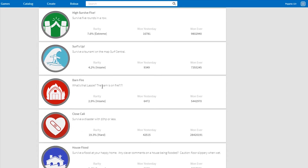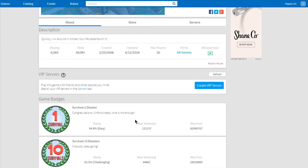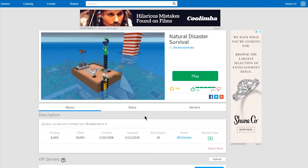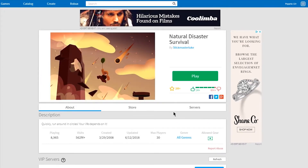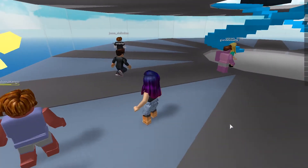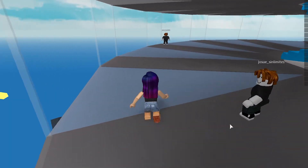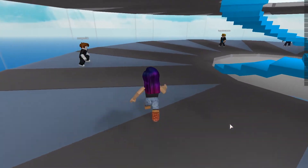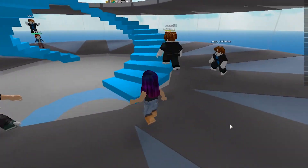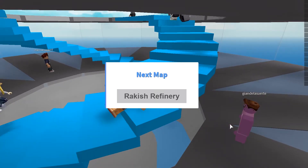There are also some chance-based badges that I don't know if I can get, because some of them require you to be at specific locations like the barn — and it depends on what round you get to play in what area. Unless I'm missing something, I can't really choose. But hopefully if I play up to 100, 200, and 400 survivals, I'll eventually reach those places.